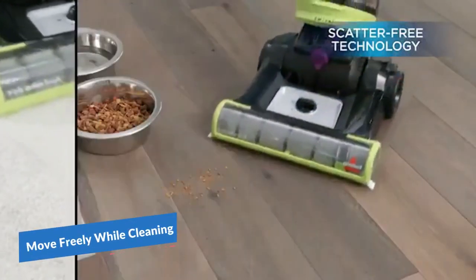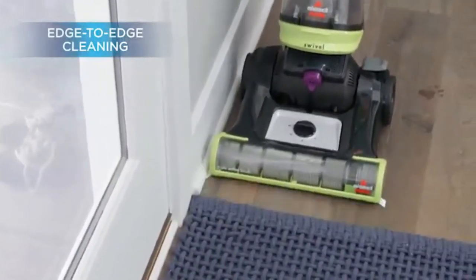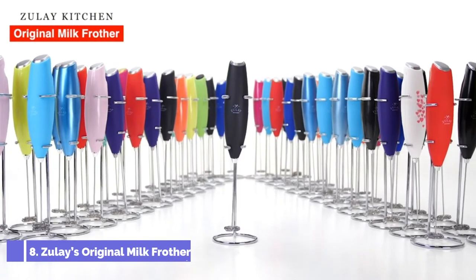At seventh number we have the Bissell CleanView upright bagless vacuum cleaner. The product has swivel steering which helps to move freely while cleaning. It is best for cleaning pet hair and small articles which are not vacuumable by traditional vacuum cleaners. The product comes in green color.